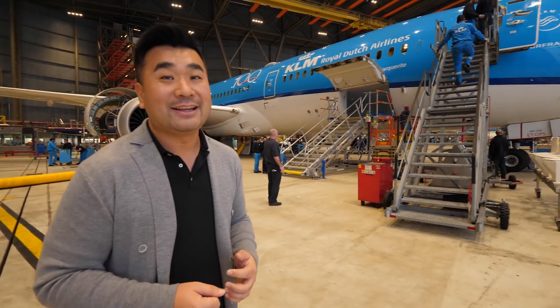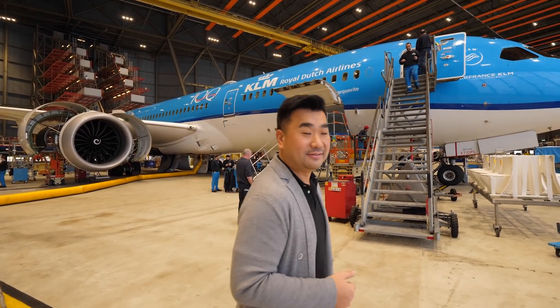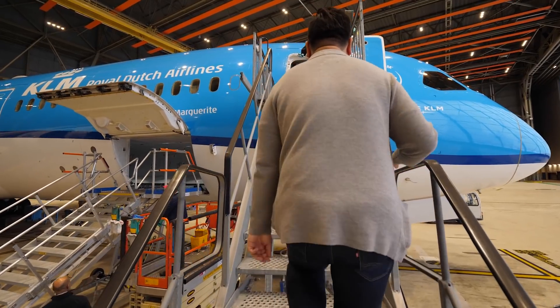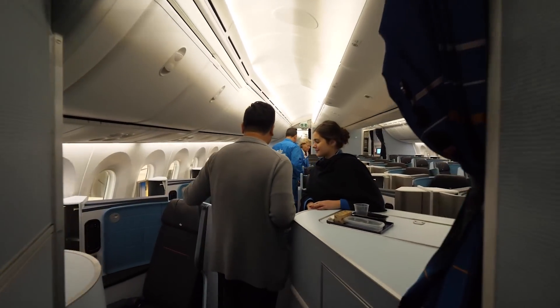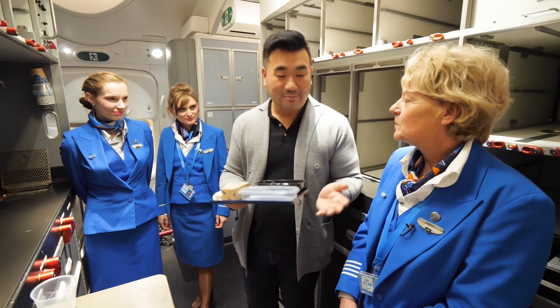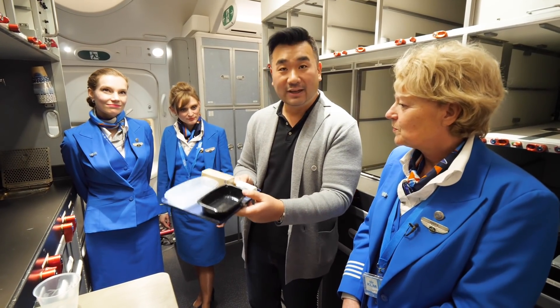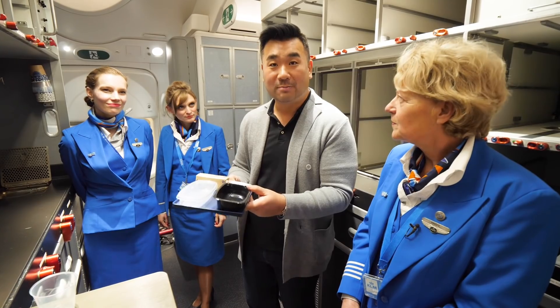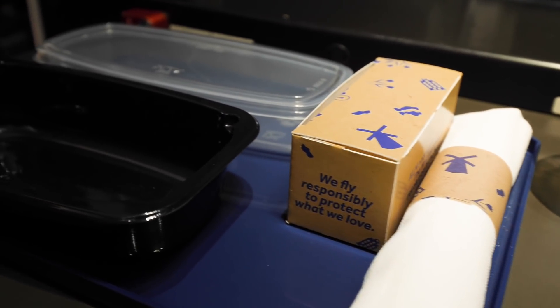I'm in the KLM hangar — this is a Dreamliner. I'm going to go inside the 787 Dreamliner to learn about sustainability on board. I got on board and in the galley, Purser Maio and two colleagues are going to explain KLM's latest recyclable products used on board. Maio, can you explain a bit more about what's behind this and how you came up with this idea?